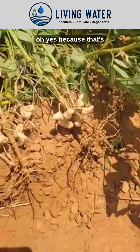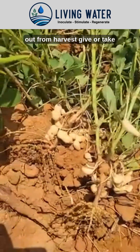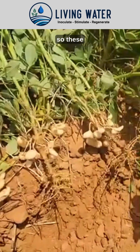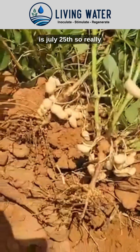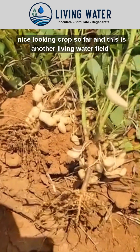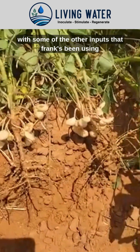Yeah, and this is 60 days out from harvest give or take. These went in the ground on May 15th and today is July 25th, so really nice looking crop so far. This is another living water field with some of the other inputs that Frank's been using.